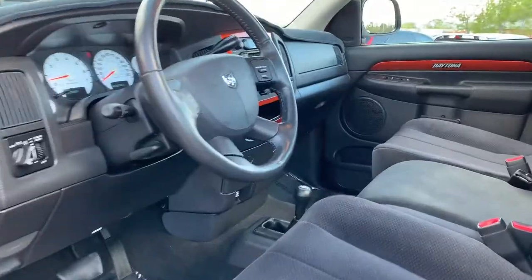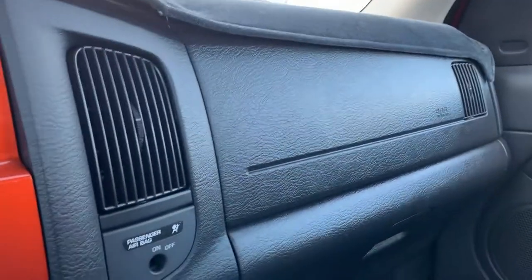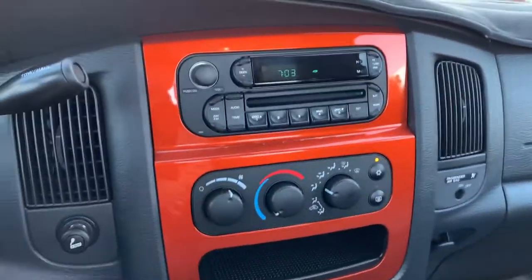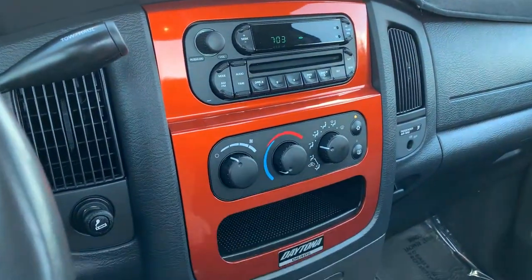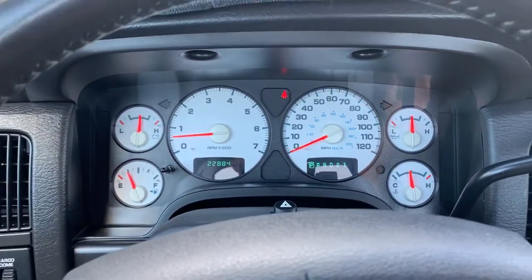There's the interior — these ridiculously comfortable seats. Go ahead and turn this down so you can hear me better. As you look over here, you'll see that it only has 22,884 miles on this vehicle.